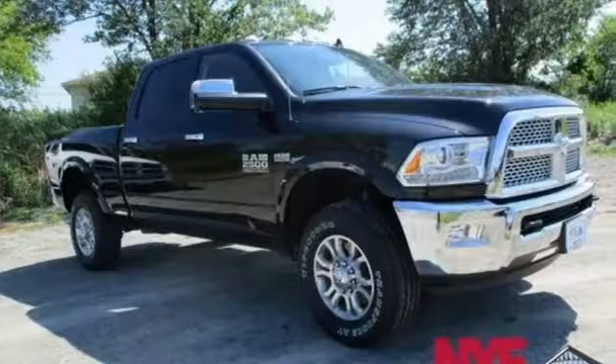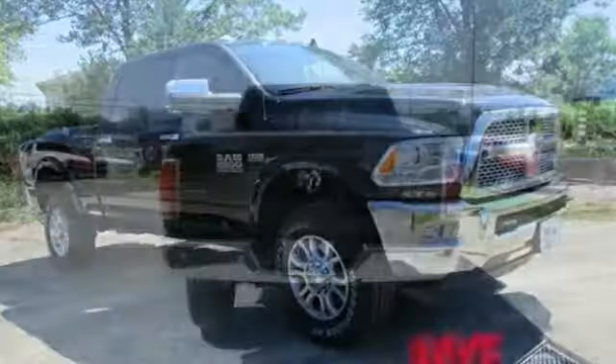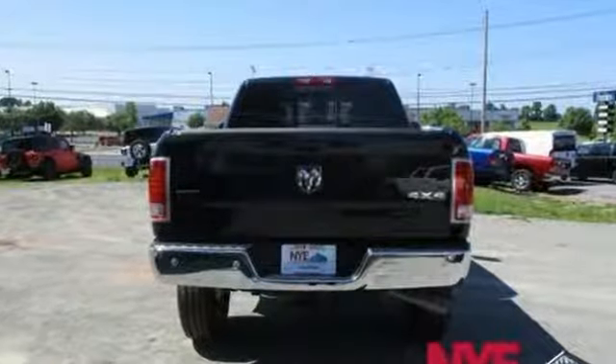Stability control makes sure your truck sticks to the road ahead. It's America's longest-lasting pickup. Stop by for a test drive.